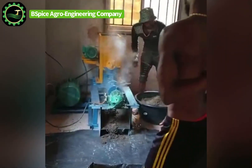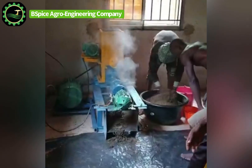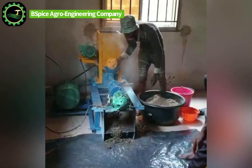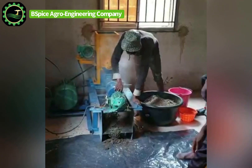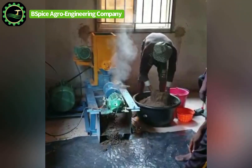This extruder machine will be able to produce at least 100 kg per hour. The maximum capacity is 150 kg, but for people just starting out, you might not be able to operate the machine to its maximum capacity, so that's why I'm saying 100 kg per hour — 100 kg of floating fish feed per hour.